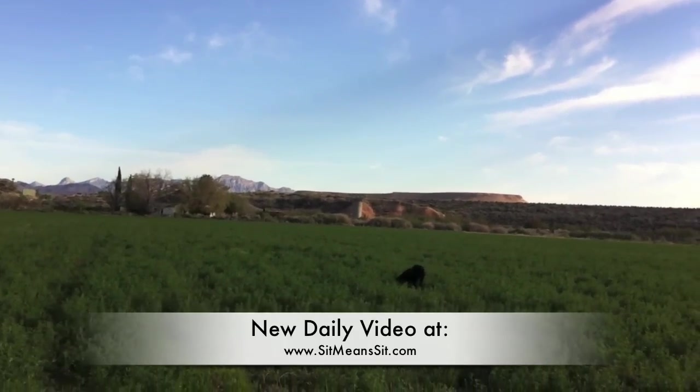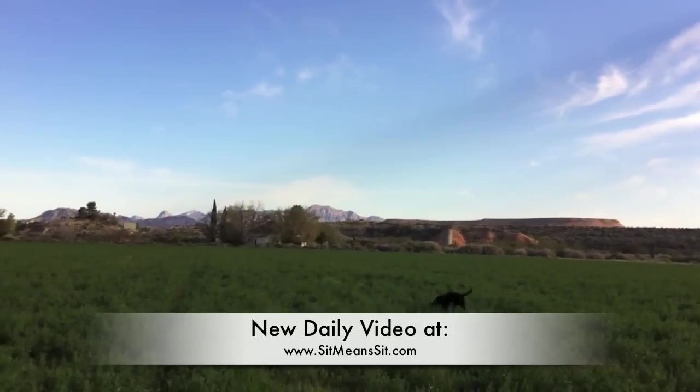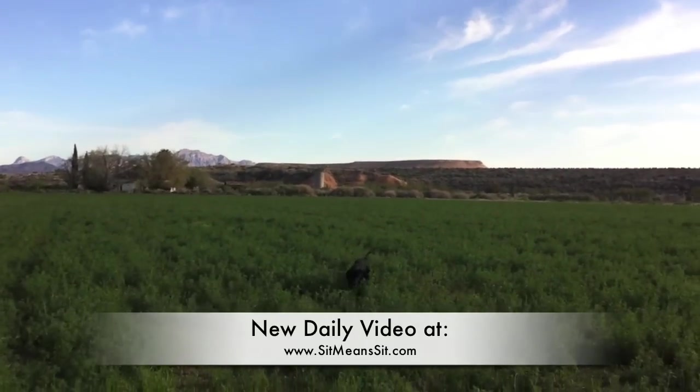And wherever you live, you can play this fun game with your dog. You'll probably have more luck than I will — living in Las Vegas in the desert, it's hard to find green. Thanks for watching.